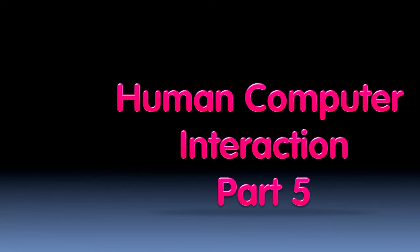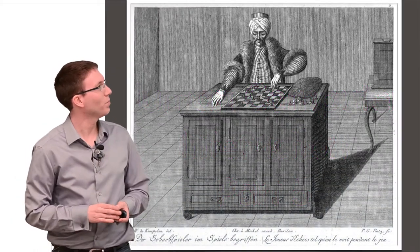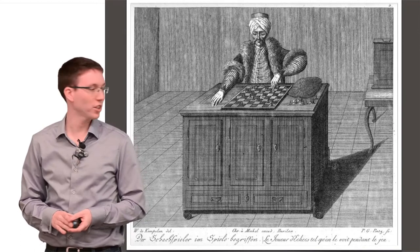All right, so that's some research in multi-touch. We have a couple of minutes, so I wanted to show you one really fun project in the realm of crowdsourcing.